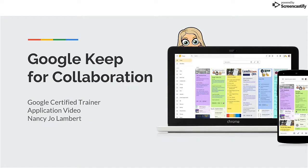I'm Nancy Jo Lambert — and don't call me Nancy — and I love G Suite for Education. I use Google products every day with teachers and students to collaborate, teach, and learn.